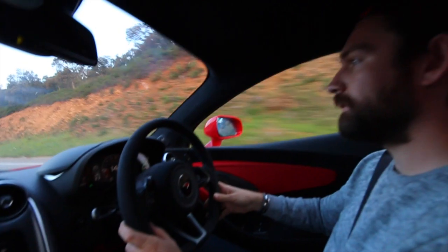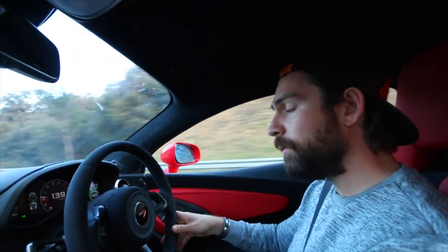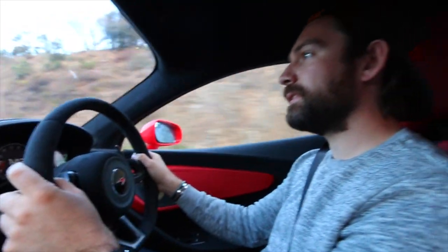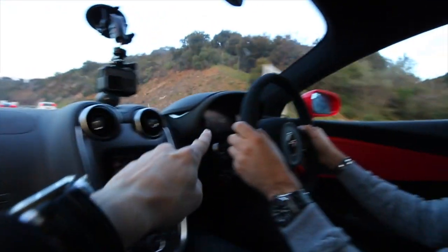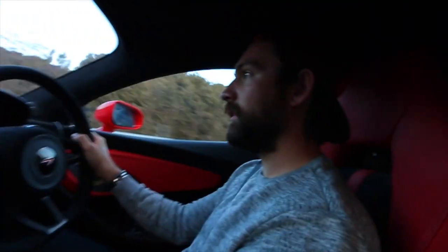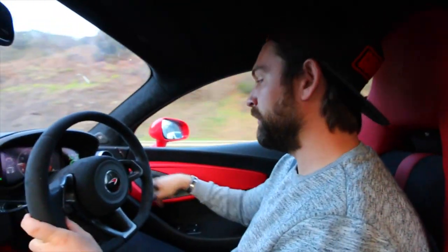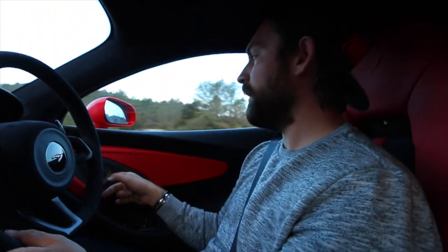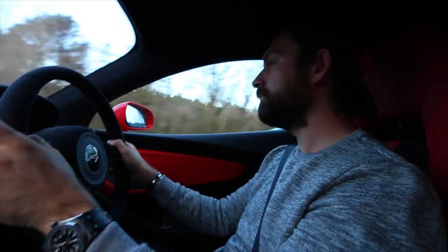I might as well show you the interior spec of this 540c, because it's pretty special — it's one of the best I've been in actually. Little details like the Alcantara steering wheel make a big difference. It's obviously got the full carbon pack, and then this red leather which looks fantastic on the seats. The Bowers & Wilkins not only sounds epic, it looks beautiful — very sculptural. The interior feels like it should be from a concept car, but they've managed to pull it off in a production car.